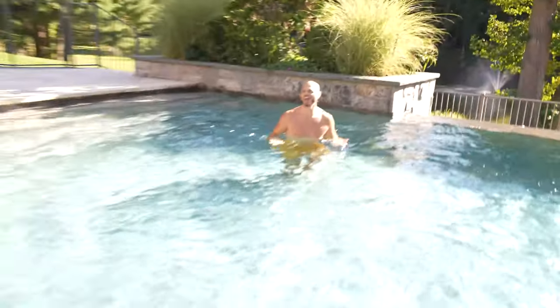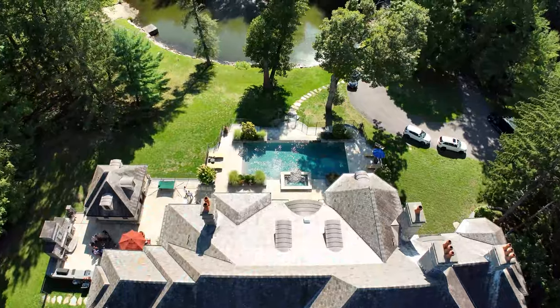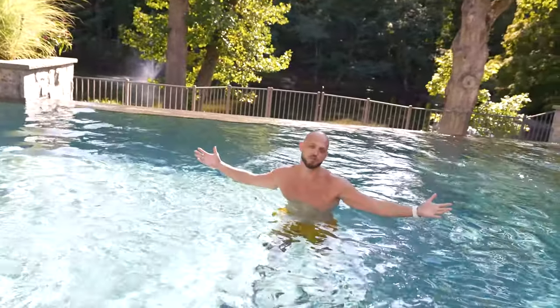I should have brought my bathing suit. The great thing about having this infinity pool is that as you're here chilling, you see the pond. It's straight from the pool, from a linear perspective, right to the pond — so it is truly an infinity pool.